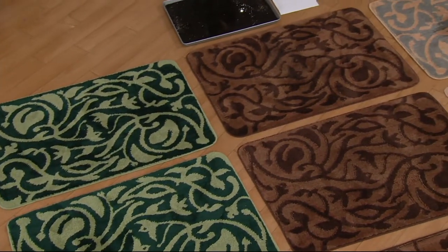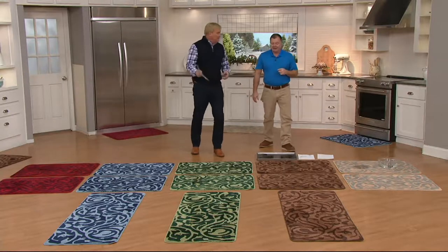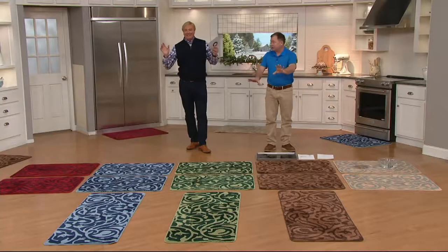You've got that outdoor scraper mat we've had for years on the outside, and this microfiber mat on the inside — boy, you'll have to sweep, vacuum, and mop a lot less than you are right now.